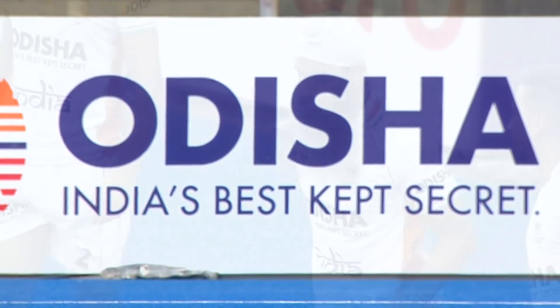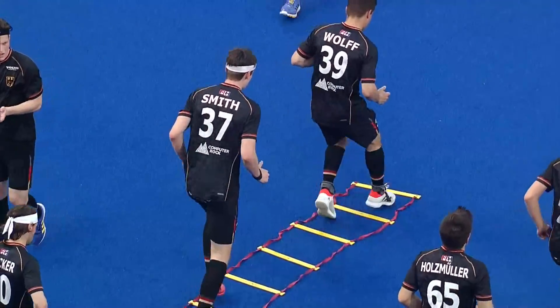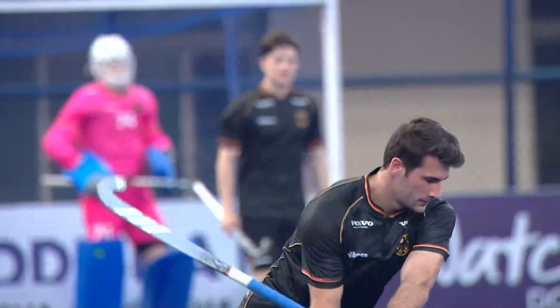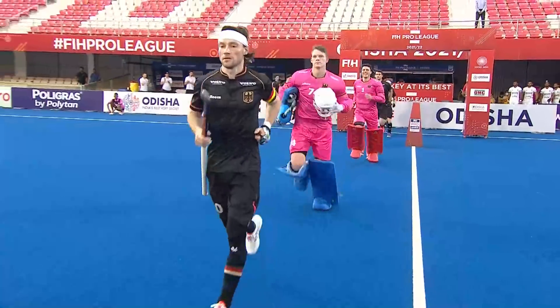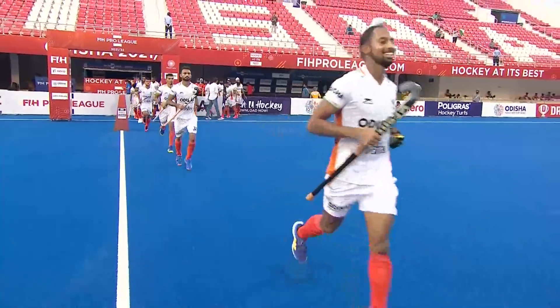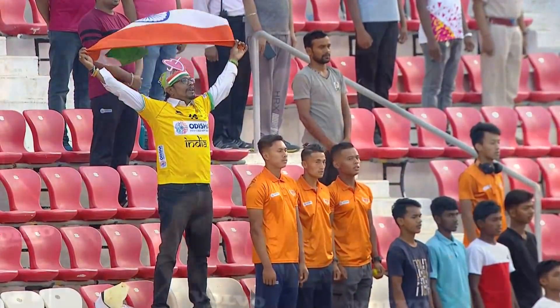Welcome to a sweltering Bhubaneswar, a city that dates back to the 7th century BC, one of the oldest in India in this stunning state of Odisha. The Kalinga Stadium has been the host of fantastic hockey in its time, and there's plenty more to come today. India's flag was waving very proudly indeed yesterday, taking the 3-0 win. But Germany's flag equally was proud — its coach, Andre Henning, was incredibly proud of his young and developing team in the FIH Pro League.